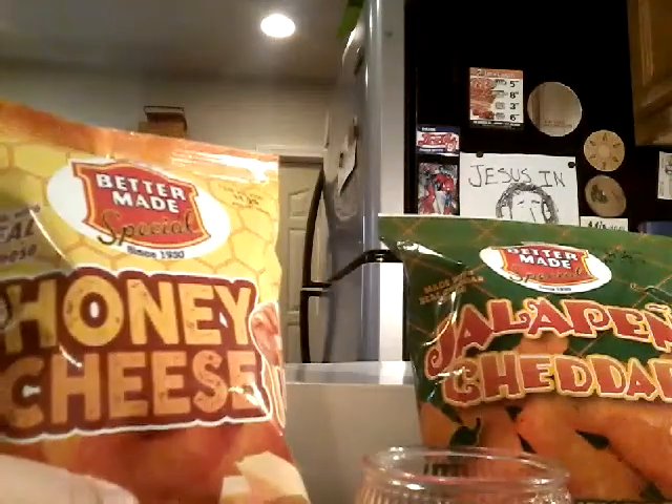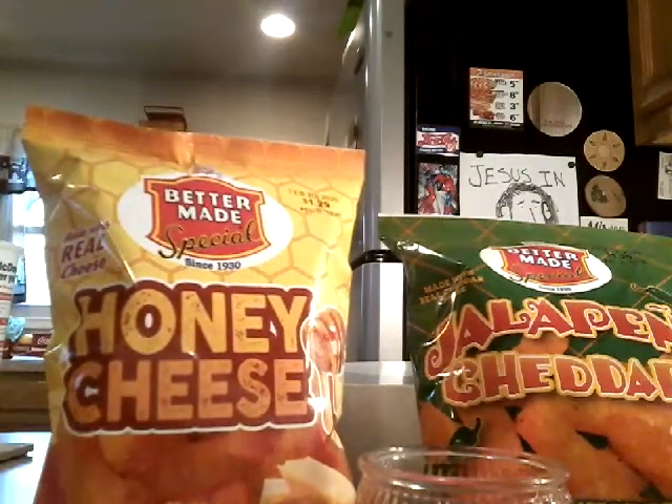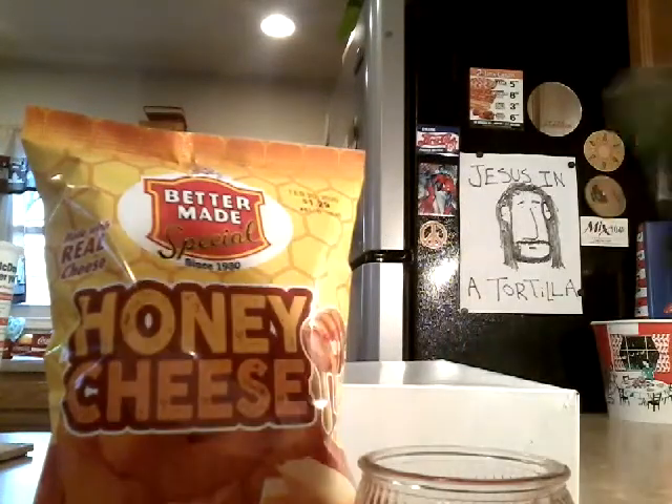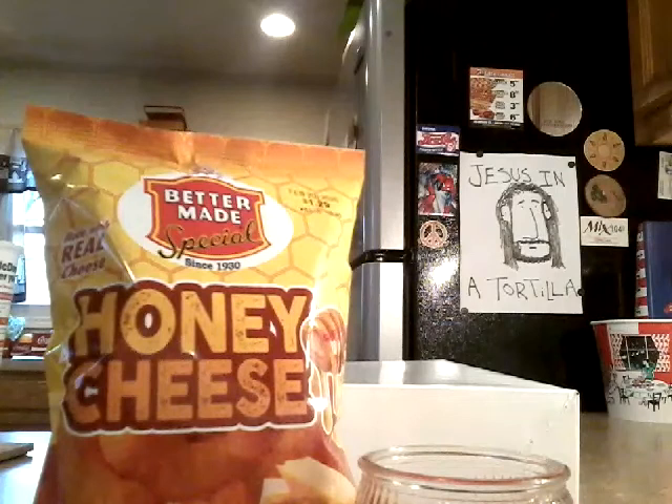I think I've seen Cotton Rail Connoisseur review a honey cheese puff — I think he liked them. But I don't know what to think about this. So we're going to tear into this and try out some honey cheese and some jalapeño cheddar from Better Made. These are Detroit-made snacks, $1.29 from a local place right down the road.